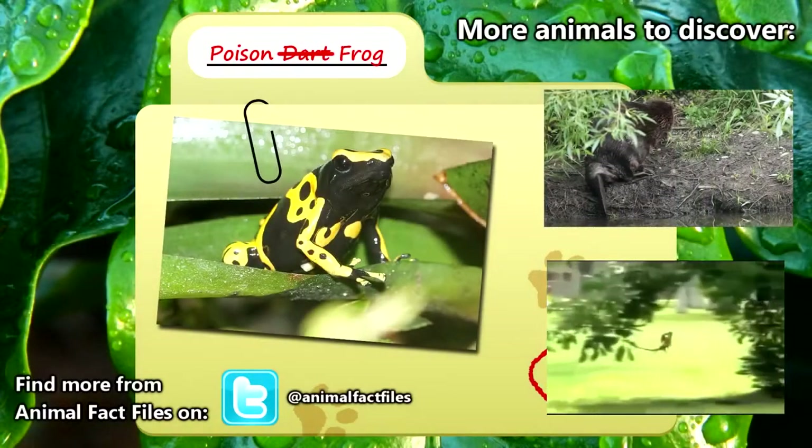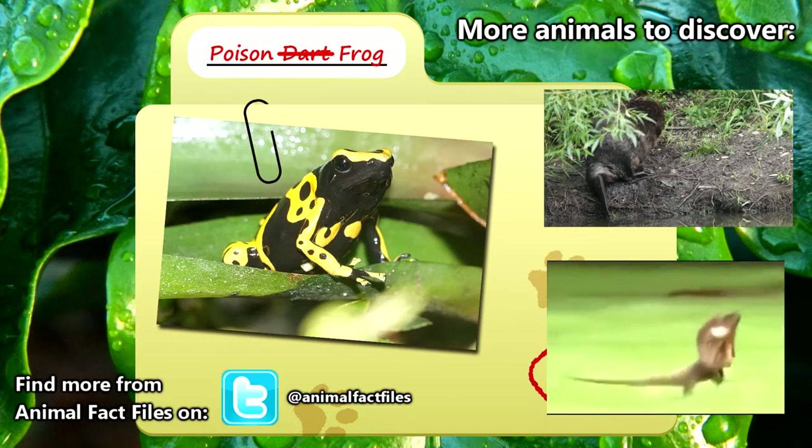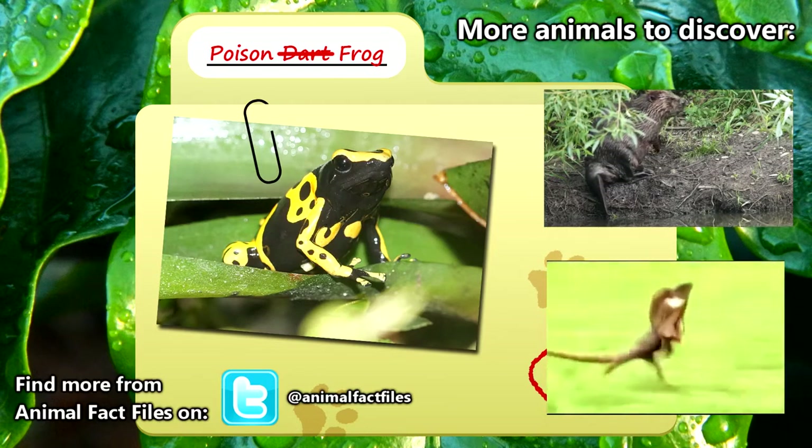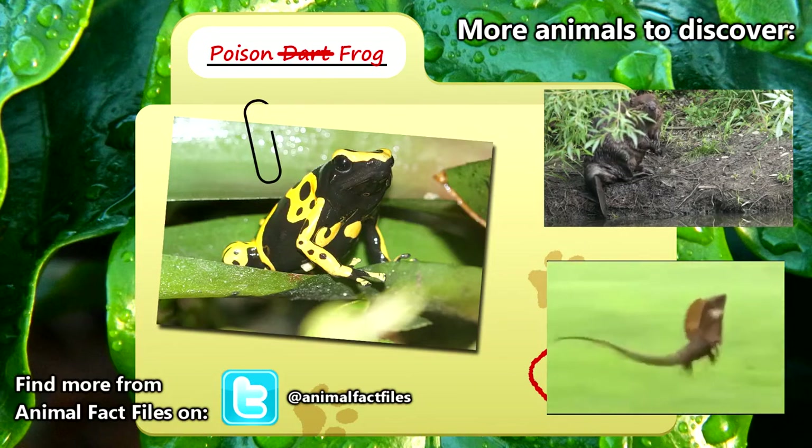For more information on the poison frog, feel free to browse through my citations in the description below. Let me know which animal you'd like to see next in the comments. Thank you for watching and be sure to give a thumbs up for more Animal Fact Files.